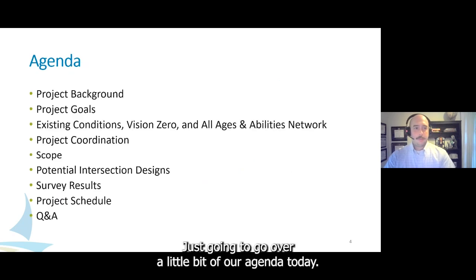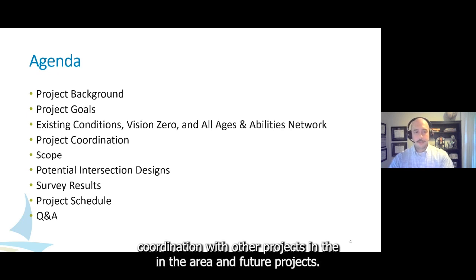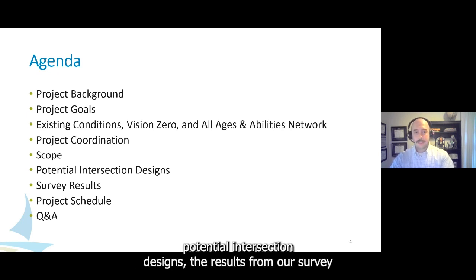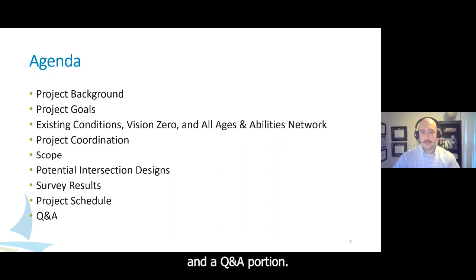Here's a quick overview of our agenda today. We're going to cover project background, our goals, existing conditions on 42nd Street, coordination with other projects in the area, what we're looking to do on 42nd Street, potential intersection designs, results from our survey over the last month, and then we'll close out with our project schedule and a Q&A portion.